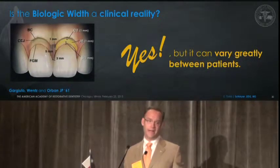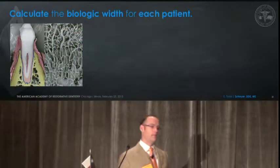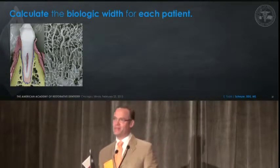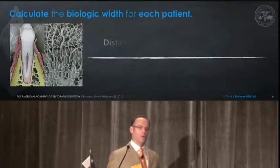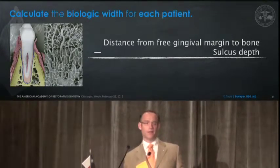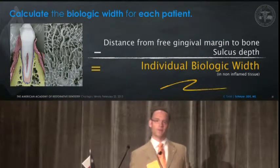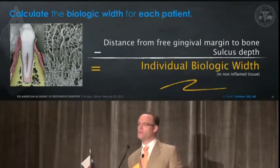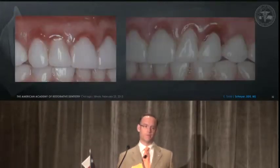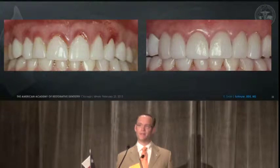So is biologic width a clinical reality? Yes, but it can vary greatly between patients. What we do in our office, as my mentors taught me — Dr. Pat Allen, Dr. Michael McGuire, Dr. Bill Robbins, who's in this audience as a restorative dentist and taught my first lecture on aesthetic crown lengthening — we need to sit down and do that critical bone sounding, the distance from the free gingival margin, and subtract the sulcus depth to come up with the individual's own biologic width, of course in non-inflamed tissues. It's critical that we understand this before we start doing surgery on patients, even if it wasn't done long in advance. We can do this chairside once the patient's under anesthetic, and we can solve this violation of biologic width by good basic biology.